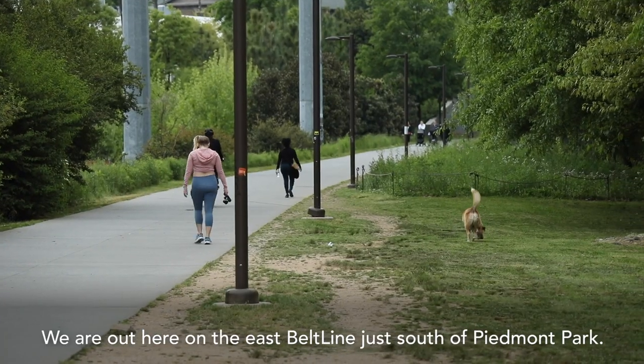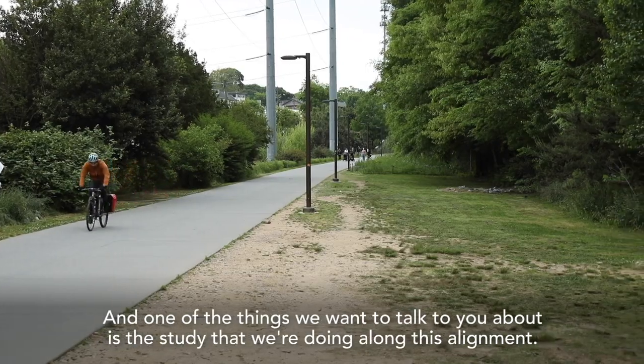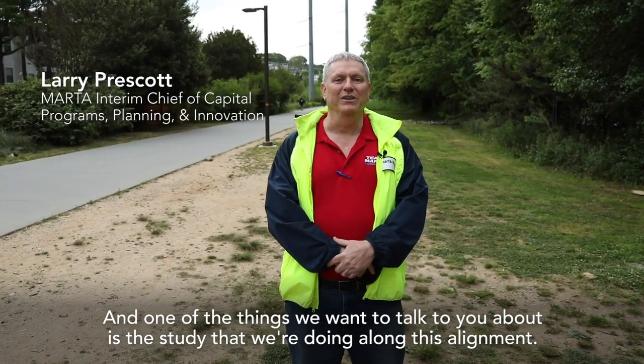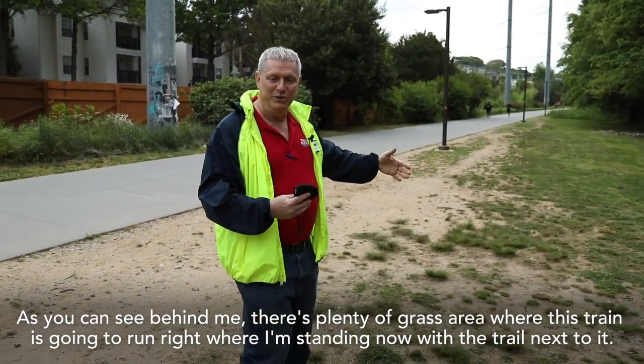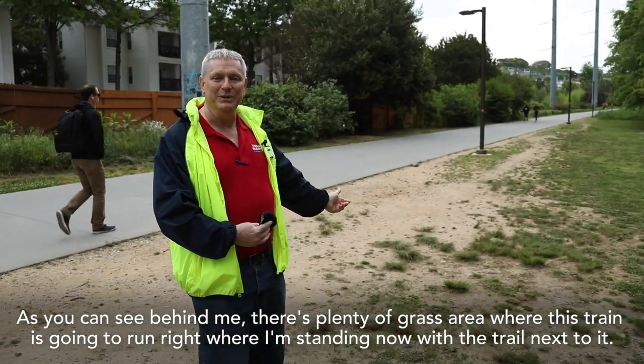We are out here on the East Beltline, just south of Piedmont Park. As you can see behind me, there's plenty of grass area where this train is going to run right where I'm standing now, with the trail next to it.